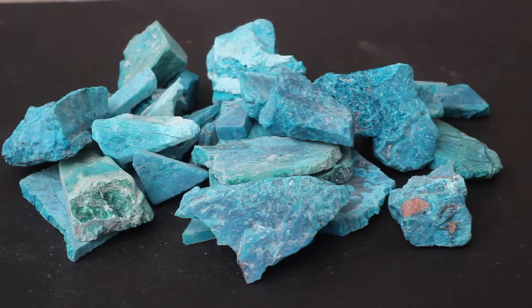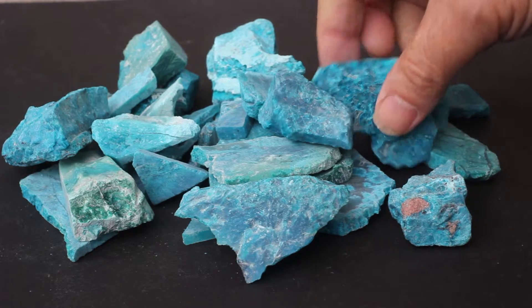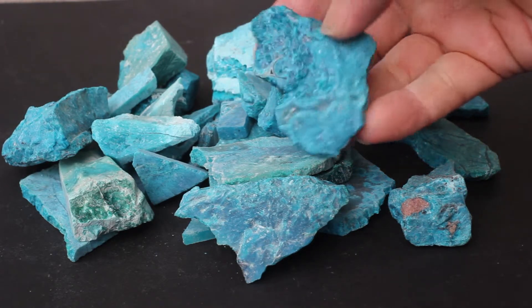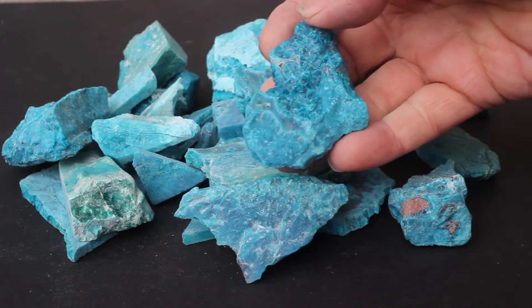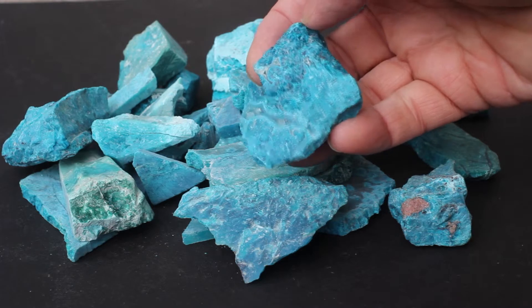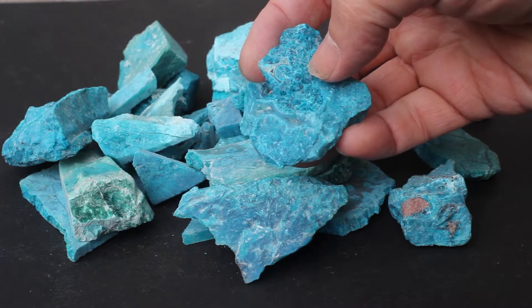Often in the marketplace you will be presented with a lot that has a variety of materials in it. Not all of them will be for the same kind of purpose. And sometimes you'll get pieces that are rich in just chrysocola, but with interesting patterning. As pure hard chrysocola, this is very scarce.